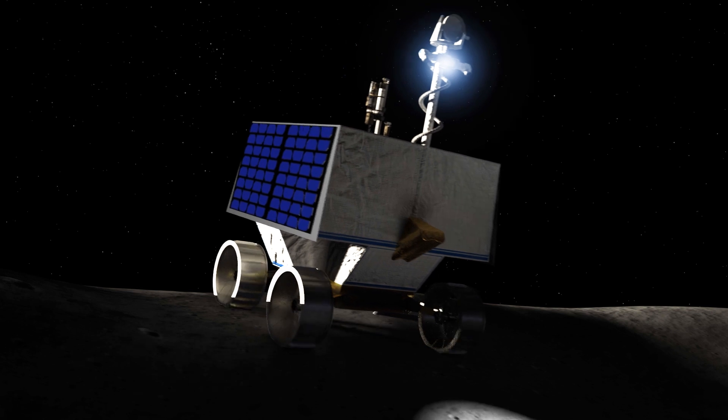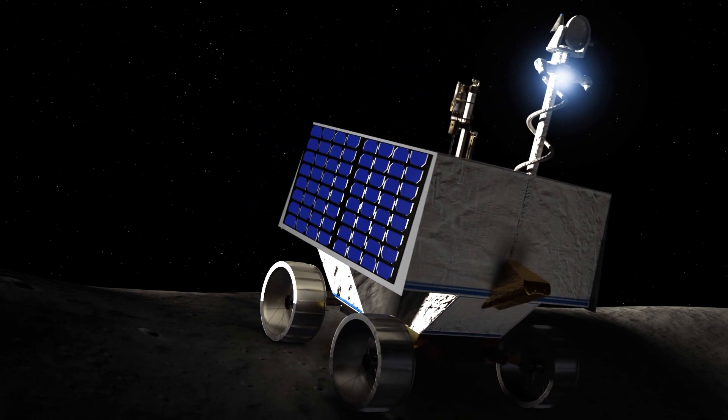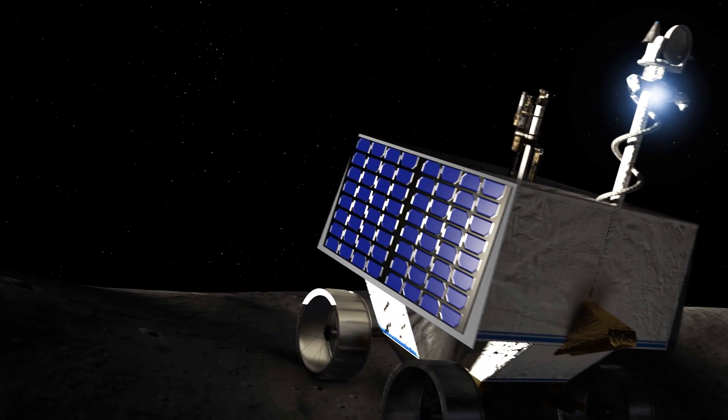The rover will venture into permanently shadowed craters — some of the coldest spots in the solar system — where ice reserves have been preserved for billions of years.